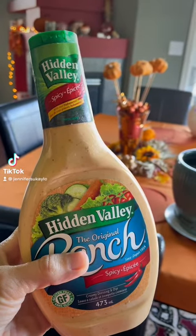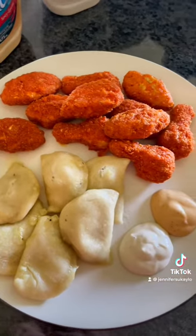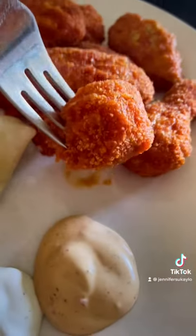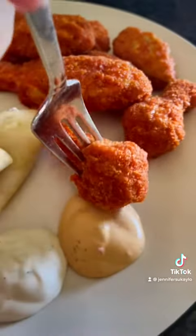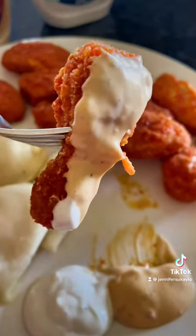Today's taste test is Hidden Valley Ranch Spicy. I didn't even know this was a thing. My sweet boyfriend found it in the grocery store and I compared it to the regular ranch with some leftover pierogies from his family's birthday and my favorite veggie buffalo wings, Soulé Cuisine.